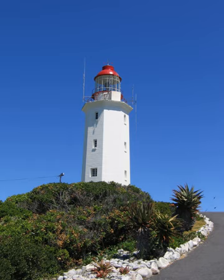Danger Point Lighthouse is a lighthouse on the southern point of Walker Bay, near Gansbai, in South Africa. It is a white octagonal masonry tower that has been in use since 1895.